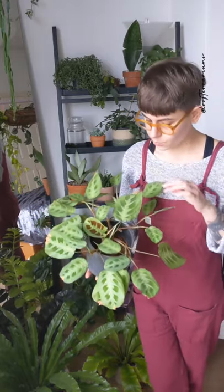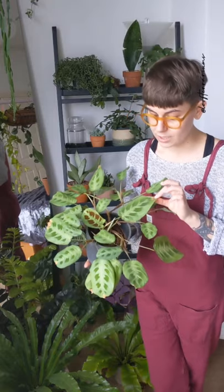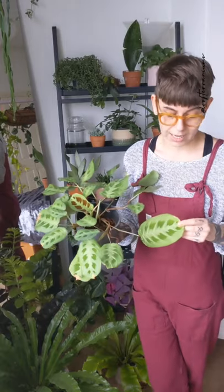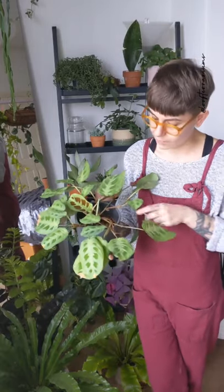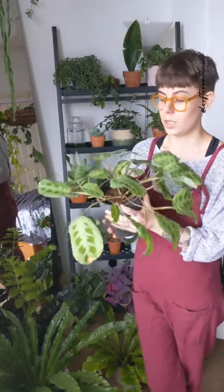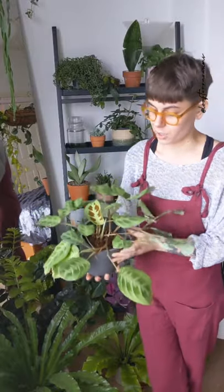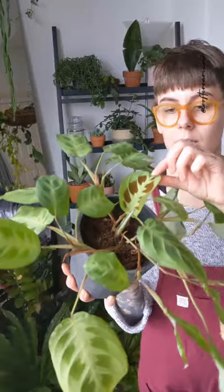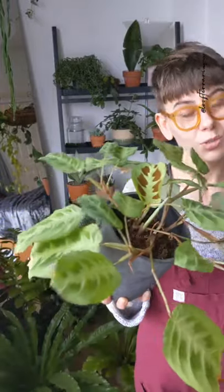I think this is more of a combination of using tap water and the roots becoming slightly asphyxiated, because I noticed the medium wasn't drying out as quickly. I've aerated the compost slightly and moved it into my living room where it's a little bit warmer. Despite being a bit stressed, you can see I have had some new growth.